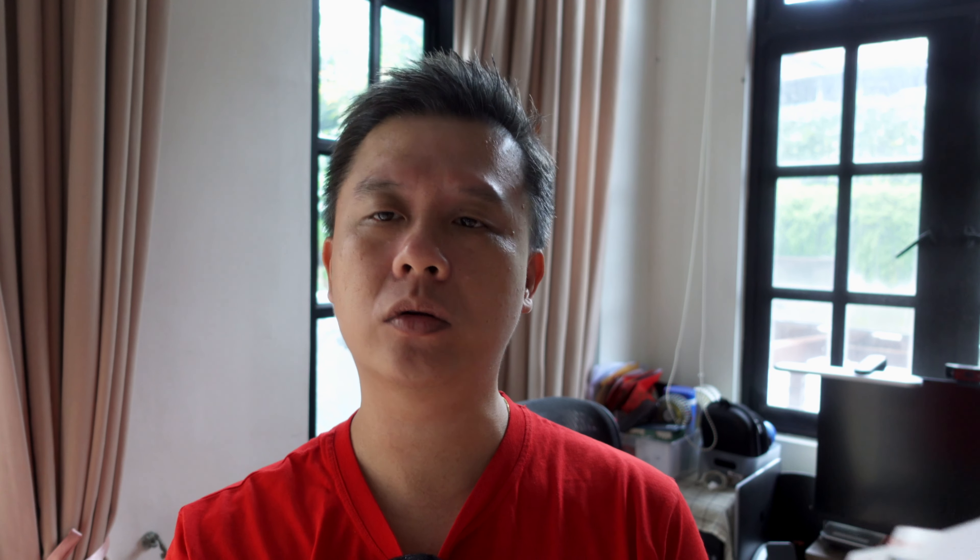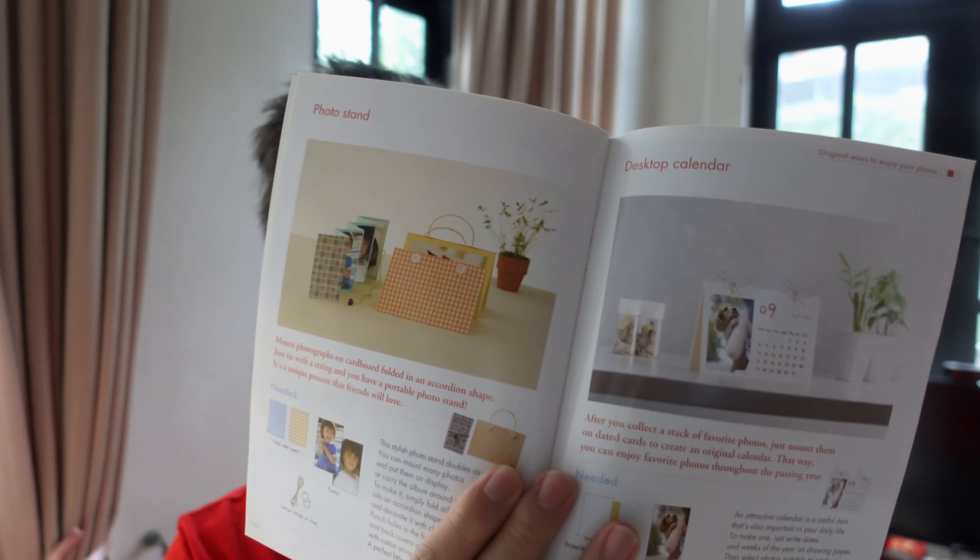The first book talks about macro photography — one of my favorite photography genres. It covers the methods, the lenses, and how to actually do macro photography, which I think is pretty cool.